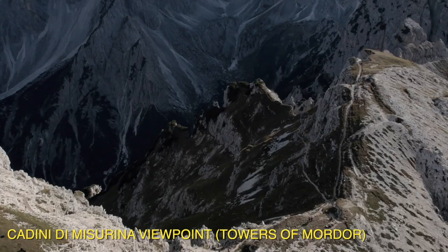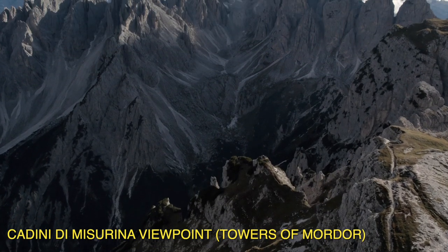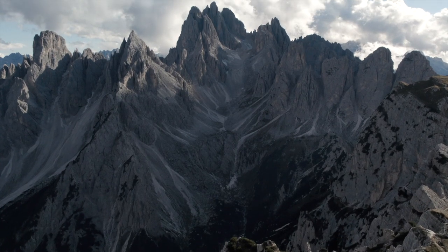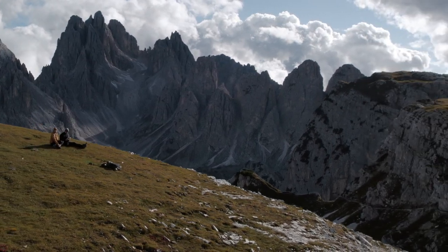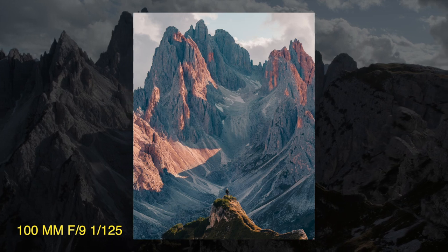Cadini di Misurina is just at the back side of Tre Cime di Lavaredo. The views will remind you of scenes from the famous Lord of the Rings — like the literal Mordor. It isn't the safest place in the Dolomites, a bit scary, but the view is worth it all.